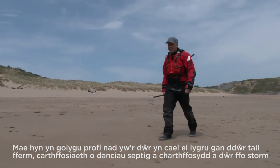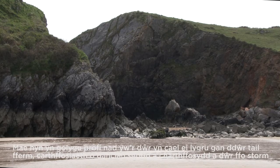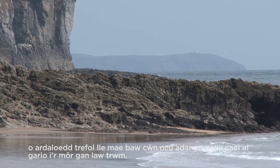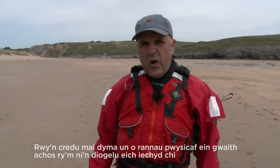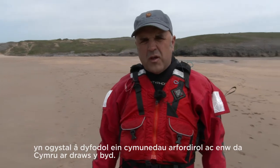This involves checking that the water is not polluted by farm effluents, sewage from septic tanks and sewers, and storm runoff from urban areas where dog or bird faeces can be washed into the sea by heavy rain. I think this is one of the most important parts of our job because we're safeguarding your health as well as the future of our coastal communities and the reputation worldwide.